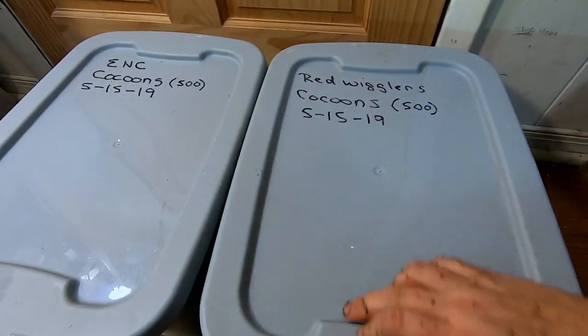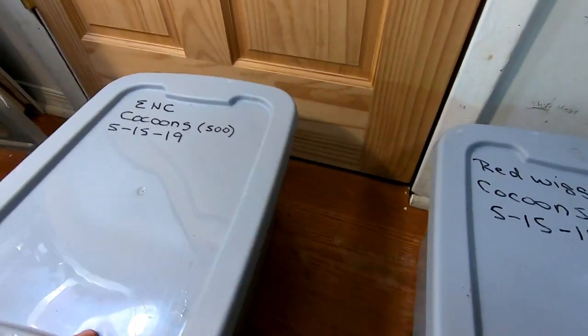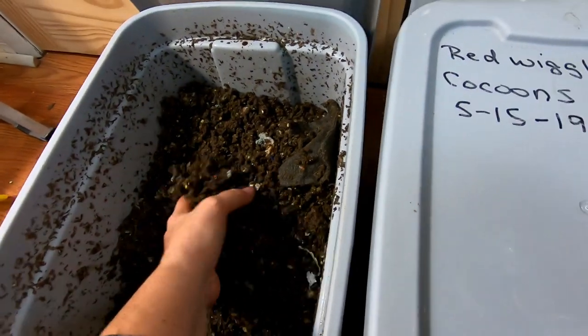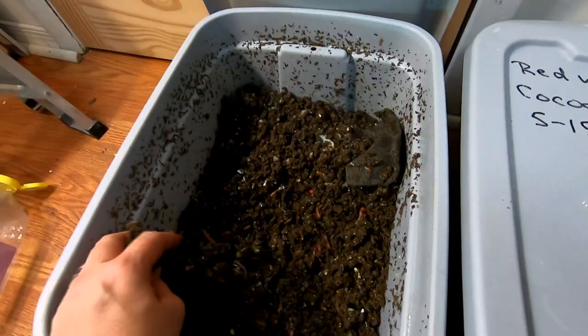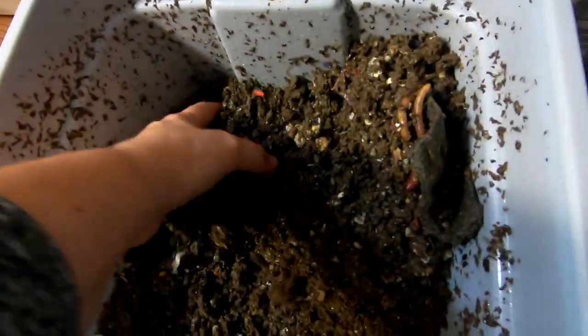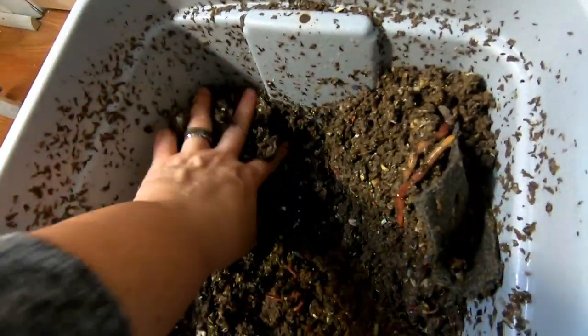So that was the red wigglers, and then next, the European nightcrawlers. We will do the same thing — dig a bit of a pit in here and see what they can do with it.